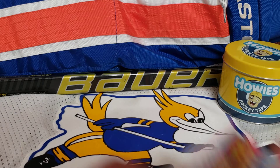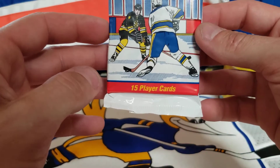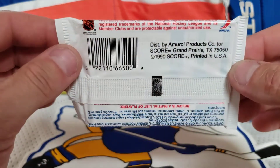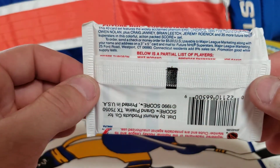Welcome back to the channel. Today we have 1990 Score Premium Edition NHL hockey cards, 15 pack. Let's go ahead and crack open these vintage cards and we'll see what's inside.